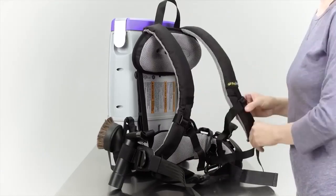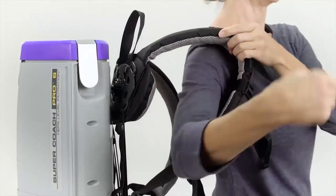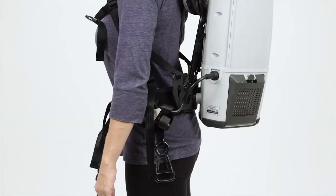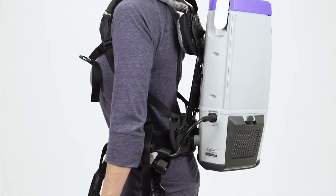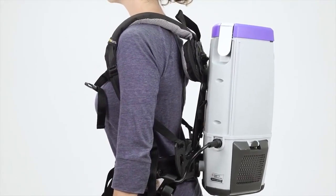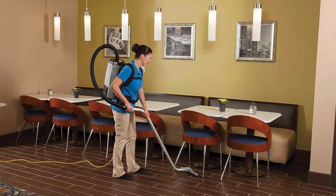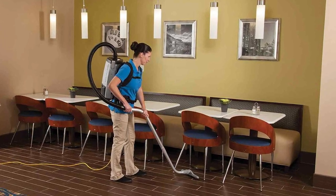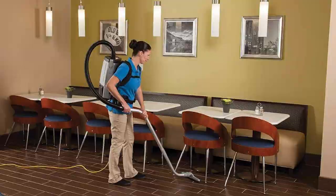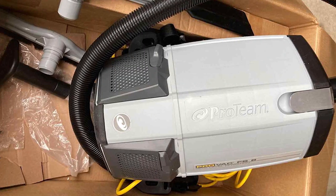What truly sets the ProVac FS6 apart is its multi-layered air filtration system, comprising paper and cloth dust bags, a pre-motor air filter, and HEPA exhaust filters. It captures a staggering 99.63% of dust, pollen, pet dander, and other allergens as small as 0.3 to 0.5 microns, meeting TMF 3150 standards. With a total air filtration area of 1,054 square inches, it guarantees thorough air filtration with minimal air pressure drop.